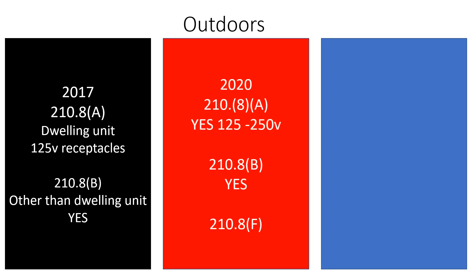Now let's take a look at the 2020 — they've expanded it. In 210.8(a), which is dwelling units, it's now required for 125 through 250-volt receptacles in a residential setting. This is super important. This is dealing with receptacles only — we're going to be dealing with outlets later.